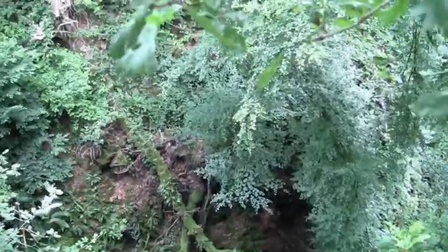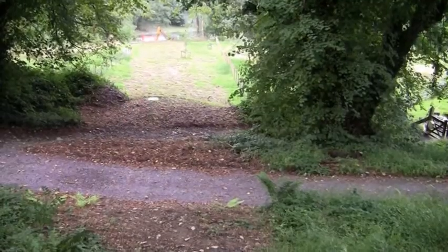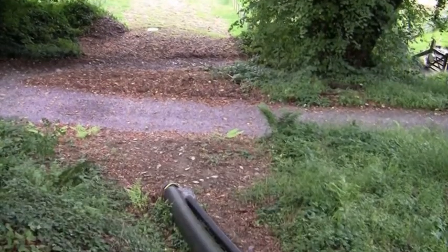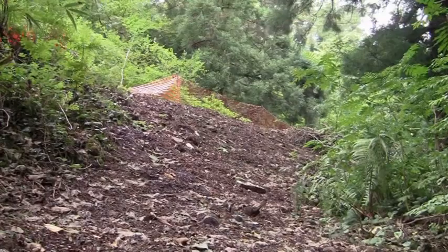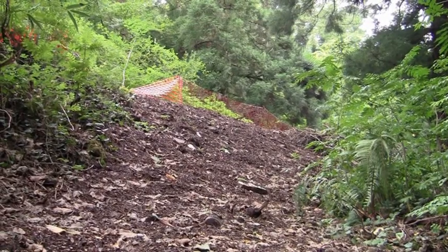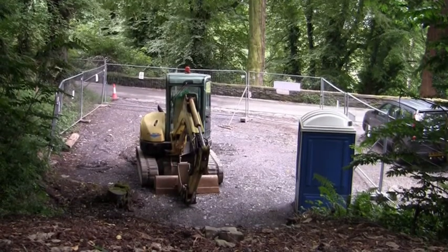There are also many constraints because of trees. There are some areas where we won't be able to dig at all, and the pipe will have to be anchored above ground. That was considered to be a preferred option to causing any damage to tree roots, and potentially damage to some very ancient oak trees which are in this part of the woods.